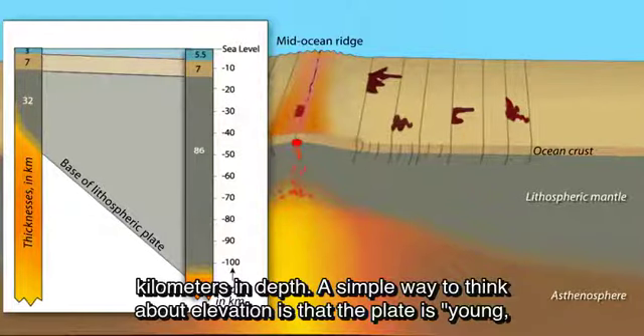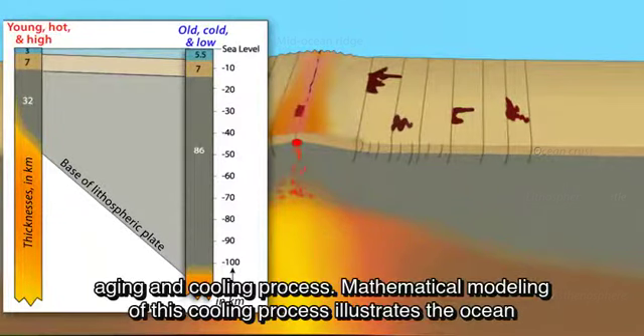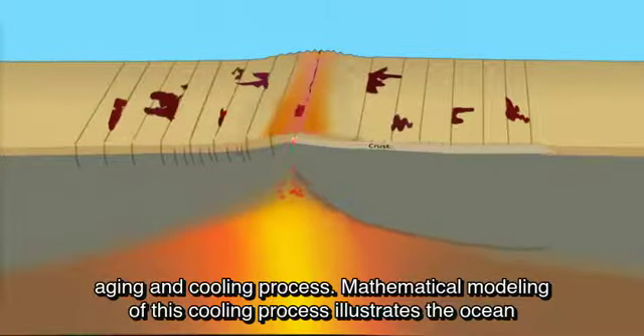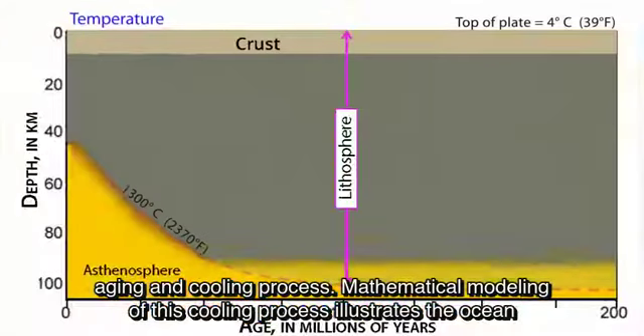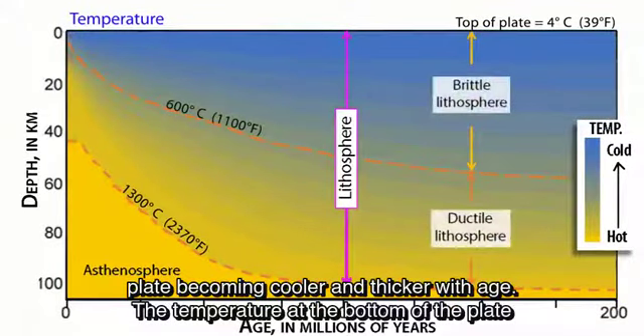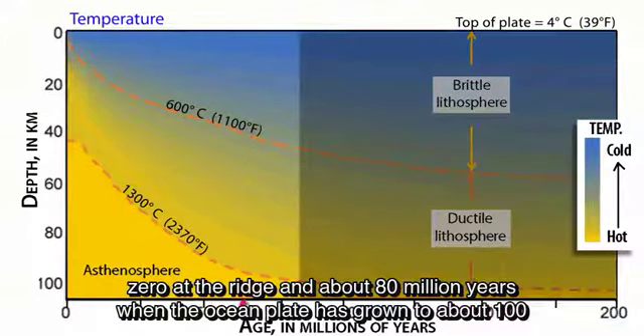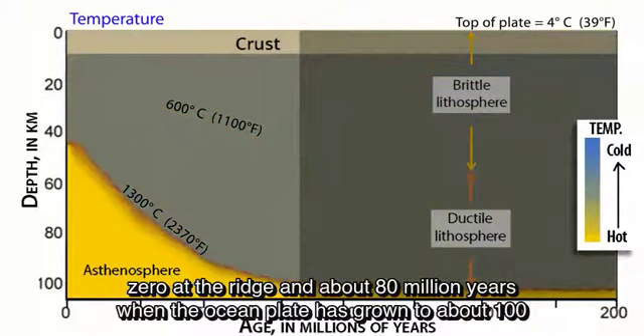A simple way to think about elevation is that the plate is young, hot, and high at the spreading ridge, and becomes old, cold, and low during the aging and cooling process. Mathematical modeling of this cooling process illustrates the ocean plate becoming cooler and thicker with age. The temperature at the bottom of the plate is about 1,300 degrees centigrade. Most of the cooling process occurs between age zero at the ridge and about 80 million years, when the ocean plate has grown to about 100 kilometers thick.